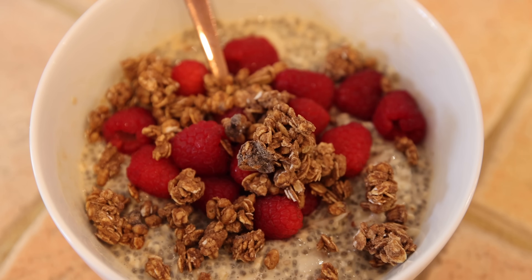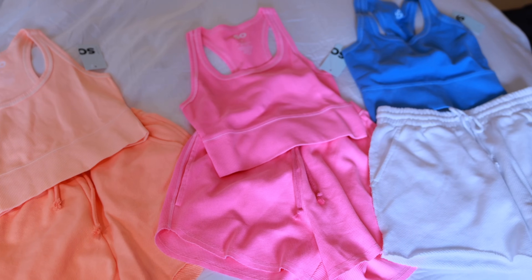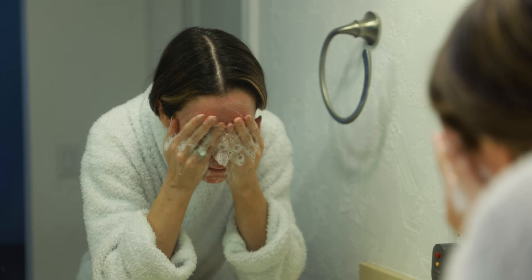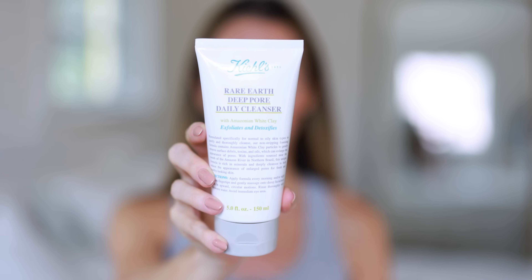I already showered, washed my face, and I threw on this gray loungewear set from Kohl's — it is so cute and comfortable. In fact, I love these shorts so much I went ahead and ordered them in two extra colors. I also picked up a few other tank tops as well. I love the set together — it's really comfy, cozy, and just perfect for throwing on to lounge around the house, get stuff done, or go for long walks around the neighborhood. I used my new Kiehl's Rare Earth Deep Pore Daily Cleanser with Amazonian White Clay. It exfoliates, it detoxifies, and I do think this is going to be perfect for mornings and evenings. This is really nice.